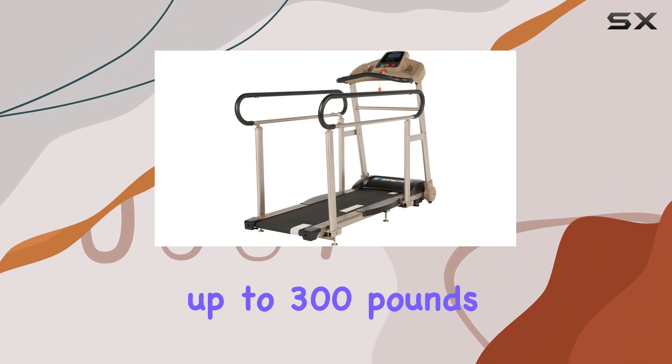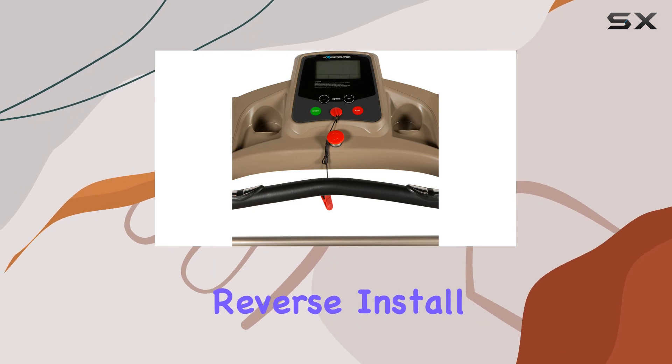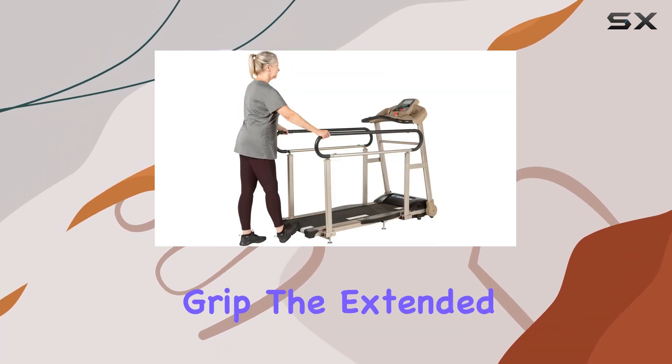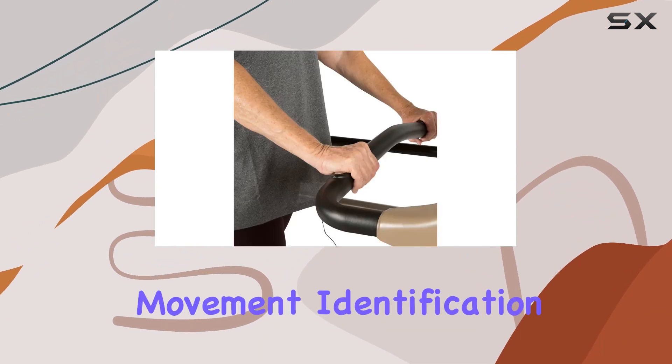And yes, it supports up to 300 lbs of user weight. I appreciate the thoughtful design, like the option to reverse install handrails for a wider or narrower grip. The extended treadmill belt with a white dash makes belt movement identification a breeze.